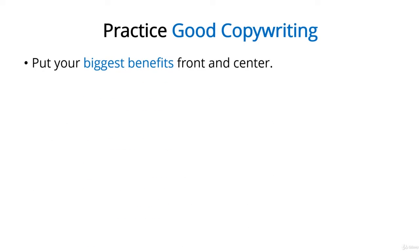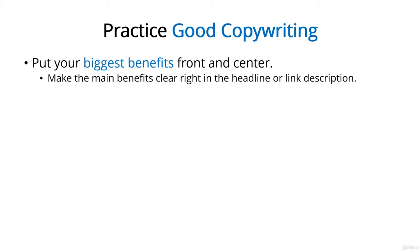Practice good copywriting. Attention spans are short, and there are a lot of other people competing for your followers' attention. That's why you need to grab it quick and hold on hard using the power of good copywriting. Here are just two tips to get you started. Put your biggest benefits front and center. If you have a snippet of text you're using to get someone to click on a link, then you better give them a good reason to click on that link. Don't make your readers click a link or start reading to figure out the benefits because they just won't do it. Instead, deliver the biggest benefits to them on a silver platter so they feel compelled to take action.